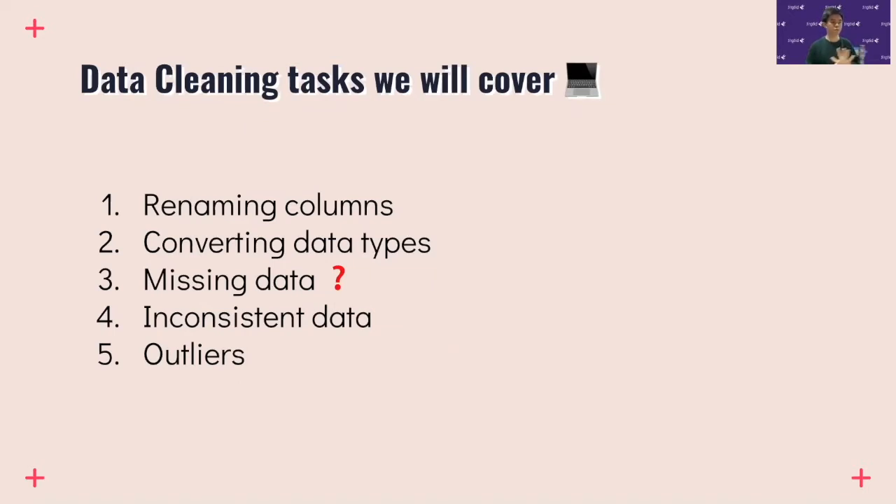We'll focus on five main data cleaning tasks: renaming the columns in our data frame; converting data types such as strings into boolean and datetime; handling missing data, which is a very big topic; addressing inconsistent data such as filing errors or out-of-range data; and lastly, dealing with outliers.